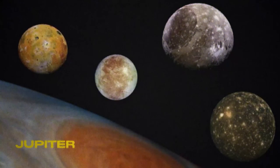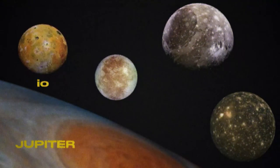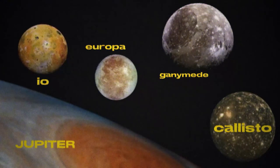Callisto is a moon that orbits Jupiter. It is the outermost of the four Galilean moons of Jupiter, which are Io, Europa, Ganymede, and Callisto. The distance of Callisto from Jupiter is 1.17 million miles. It's about 390 million miles from Earth, and you can also see Callisto and the rest of the Galilean moons from Earth with the naked eye.